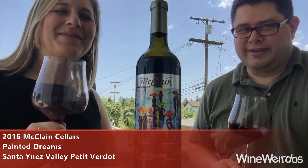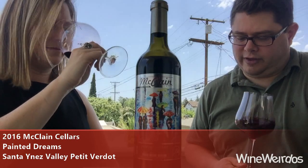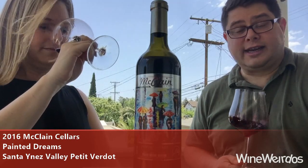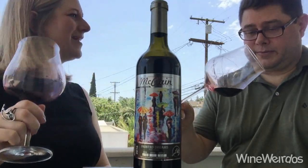Mike for Wine Weirdos. Allison from Please a Palette. This is the McLean Cellars Painted Dreams Reserve — a Petit Verdot from San Iones Valley. Only 51 cases of this are produced. Small production wine.